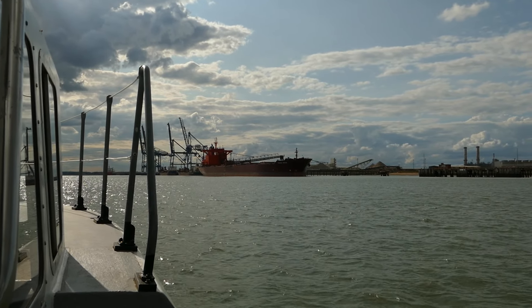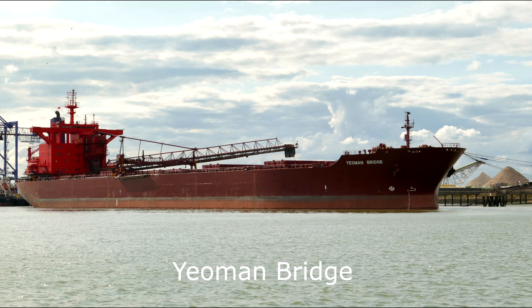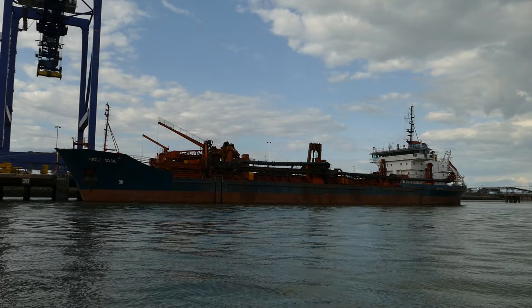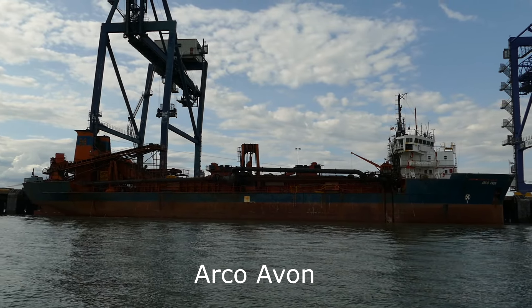Approaching the Isle of Grain we can see in the distance the Yeoman Bridge discharging granite stones from Glensander. Two Hansen Dredges alongside Thamesport, one of them the Arco Dyke and the other the Arco Avon.